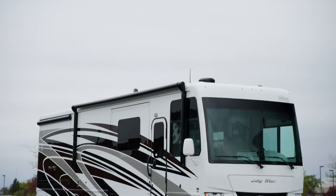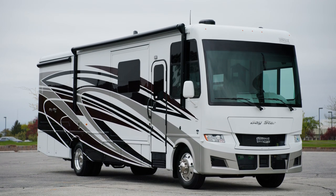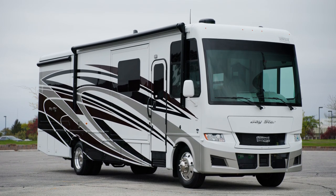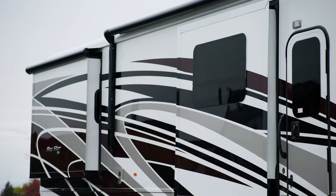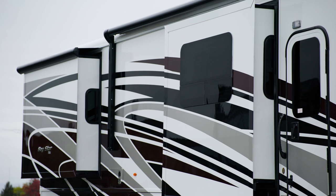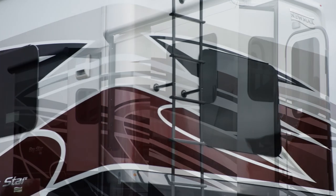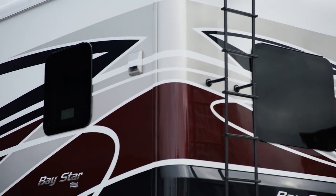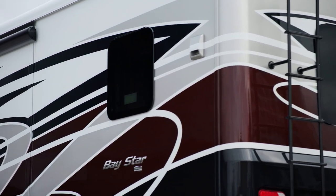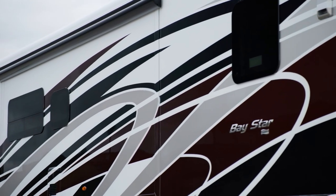The 2024 Baystar is available in eight floorplans ranging from 30 to 38 feet in length. This model, floorplan 3423, measures 34 feet 11 inches and includes three slides. In 2024, the Baystar is available in your choice of three full-paint masterpiece finishes, including Somerset, which you see here.